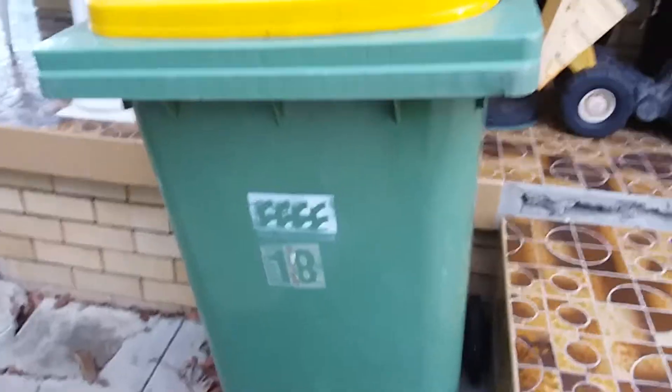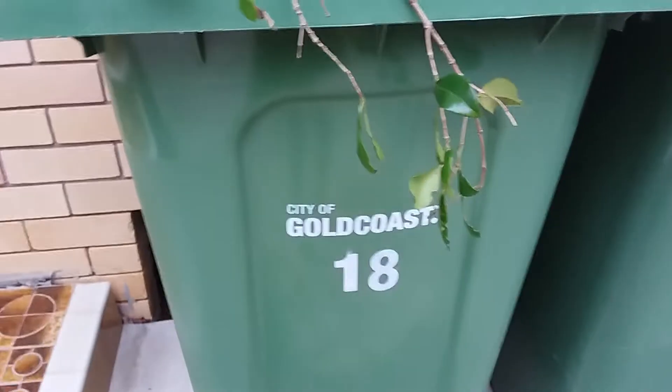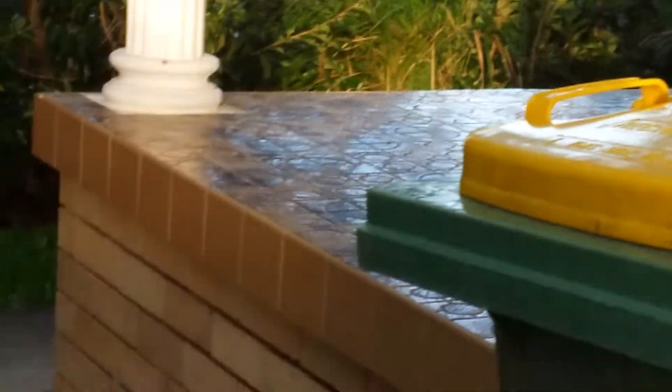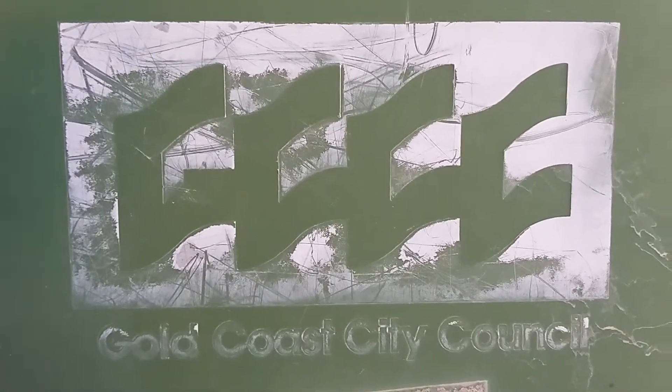As you can see, plenty of stuff in here. All three of these help us to recycle. This has been a Palm Beach Garbo production.